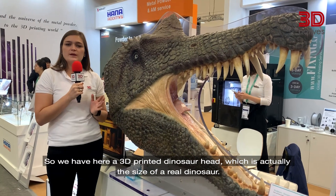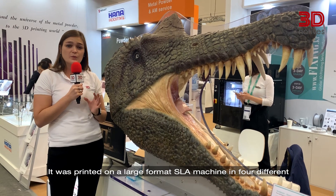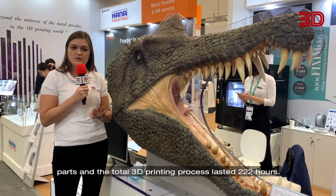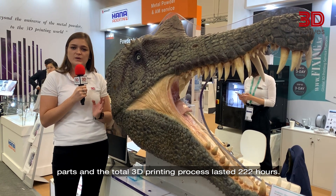We have here a 3D printed dinosaur head which is actually the size of a real dinosaur. It was printed on a large format SLA machine in four different parts, and the total 3D printing process lasted 222 hours.